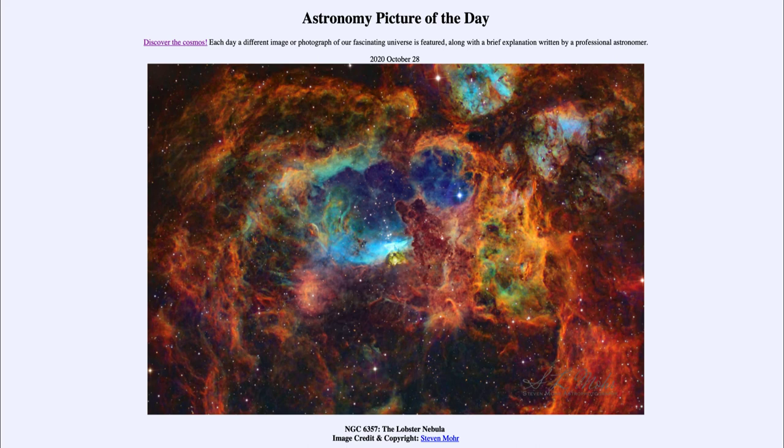Here we get to see the Lobster Nebula, a star-forming region about 8,000 light years away from Earth. That was our Astronomy Picture of the Day for October the 28th of 2020, titled NGC 6357, the Lobster Nebula. We'll be back again tomorrow for the next picture, so until then have a great day everyone, and I will see you in class.